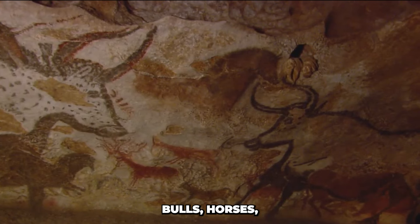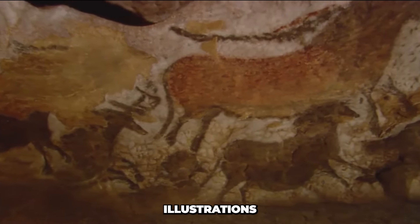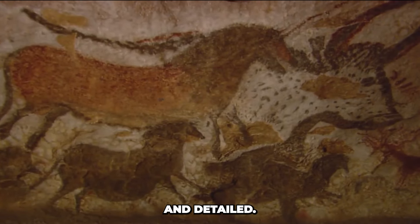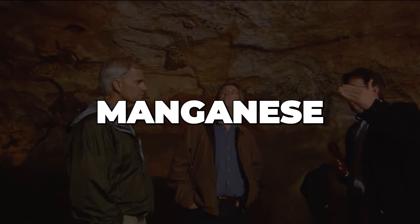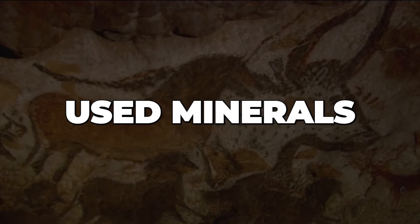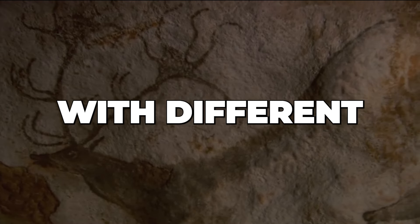Large creatures including bulls, horses, deer, and aurochs are the main subjects of these paintings, together with geometric forms and abstract symbols. The illustrations exhibit a profound knowledge of animal anatomy and movement, and are very dynamic and detailed. The use of color in the Lascaux cave paintings is among their most remarkable features. Natural colors were used by the painters, including charcoal for dark outlines, manganese dioxide for black, and iron oxide for red. They also used minerals such as calcite for white and ochre for yellows and oranges. These pigments were crushed into powders and combined with different binding agents to make paint.